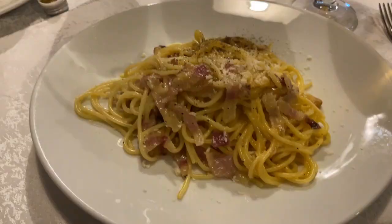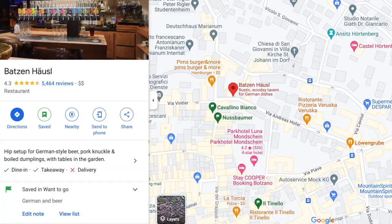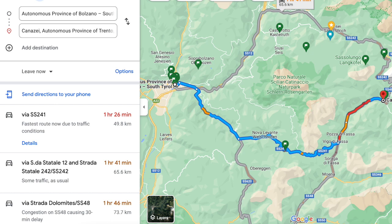We had dinner at Casa al Torchio, said to be the oldest restaurant in Bolzano. Because of that, be sure to make a reservation for dinner. After dinner we went to the Batzen Häusl for some beer flights — they had a ton of different options and we would definitely recommend it.